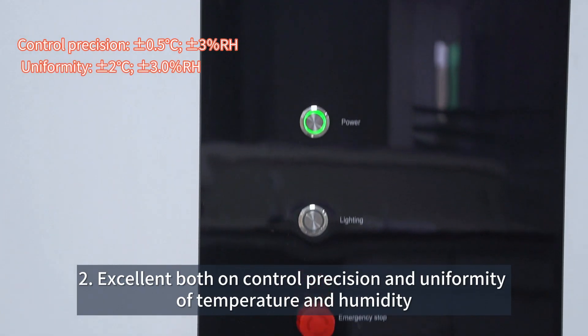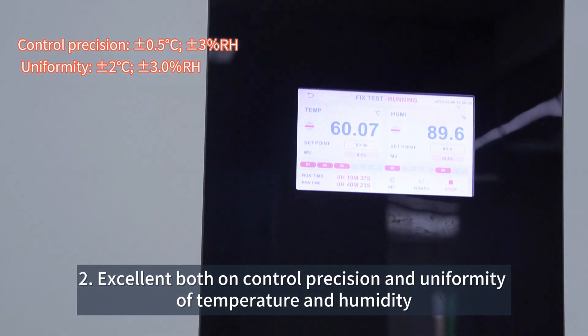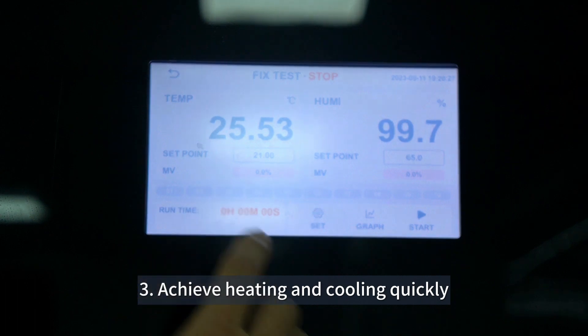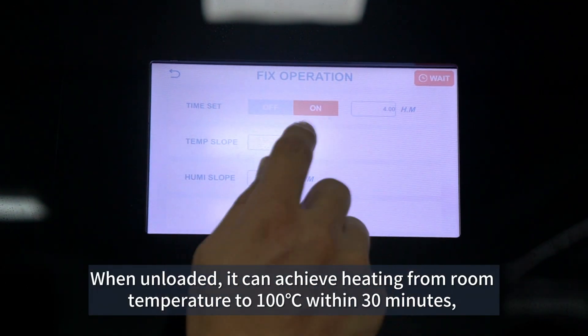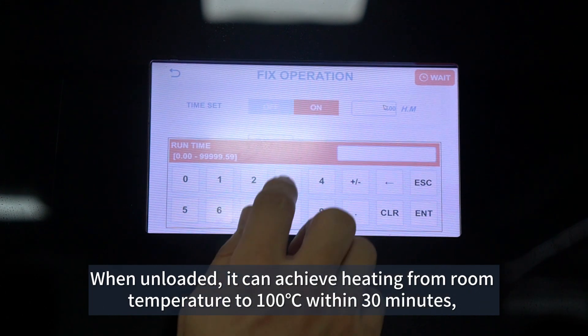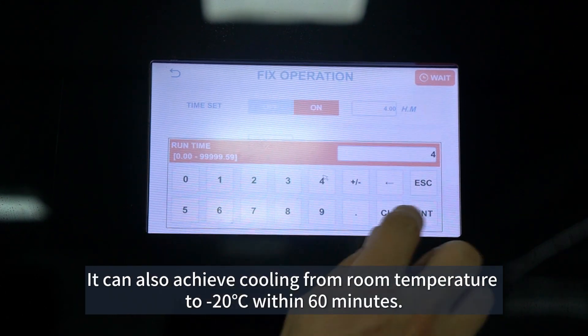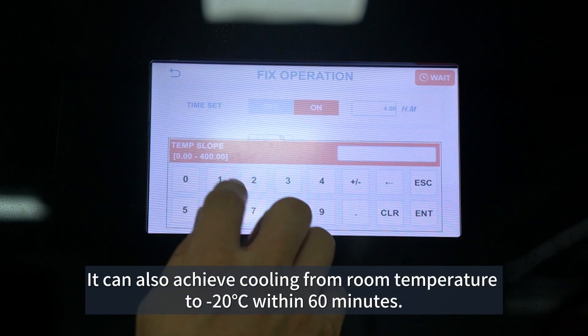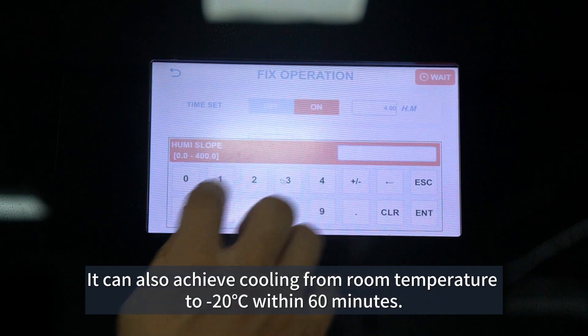Second, excellent both in control precision and uniformity of temperature and humidity. Third, achieve heating and cooling quickly. When unloaded, it can achieve heating from room temperature to 100 degrees centigrade within 30 minutes, and cooling from room temperature to minus 20 degrees Celsius within 60 minutes.